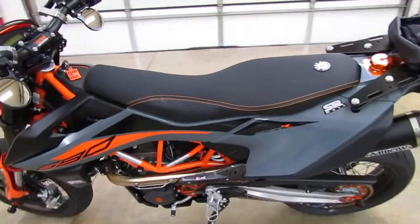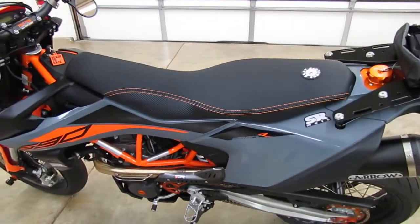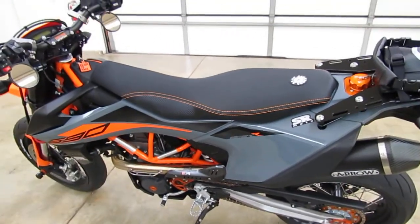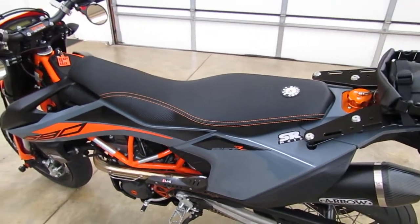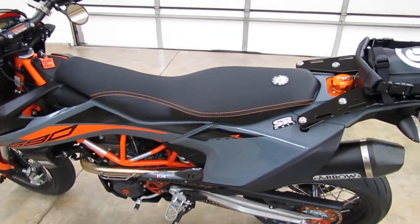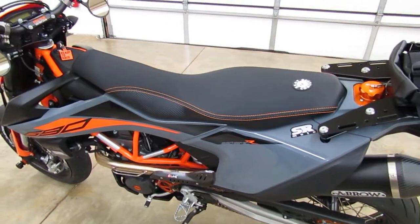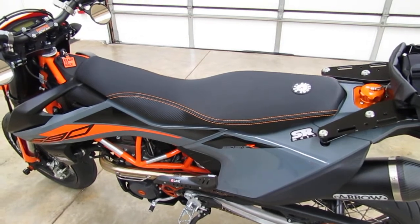Let me talk about some of the different options when you order one of these. Seat Concepts makes a couple different models of this seat for these bikes — they make the standard Comfort seat, which is what we've got on this bike, and then they make a Comfort XL seat, which is a slightly wider version.